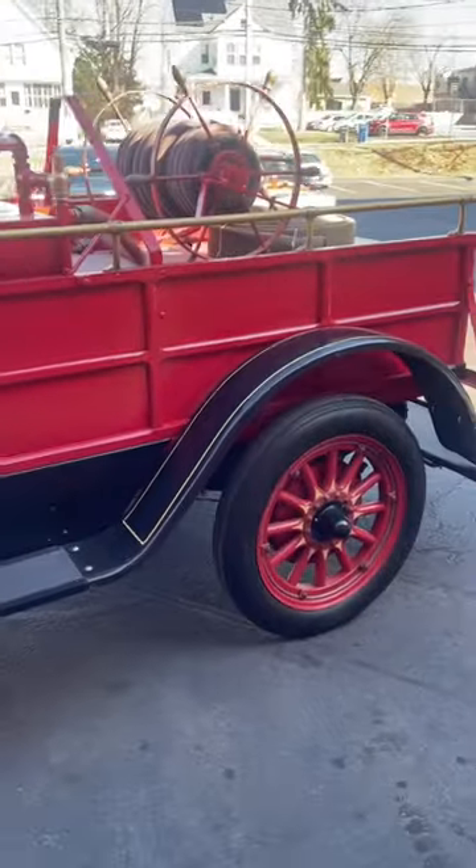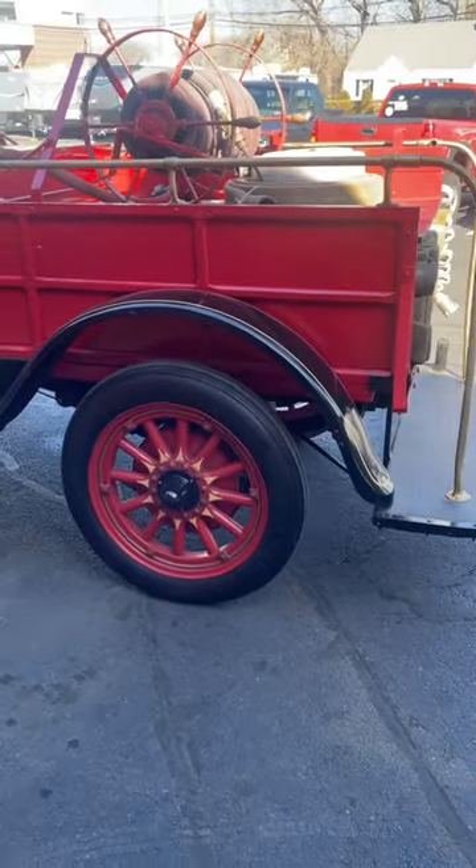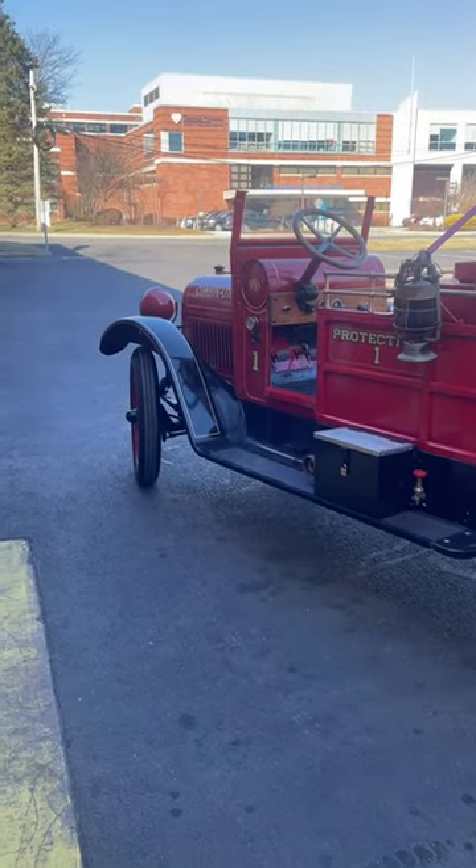Pretty cute. Came in for a starting issue, oil change, and service. We're about ready to take it for a ride.